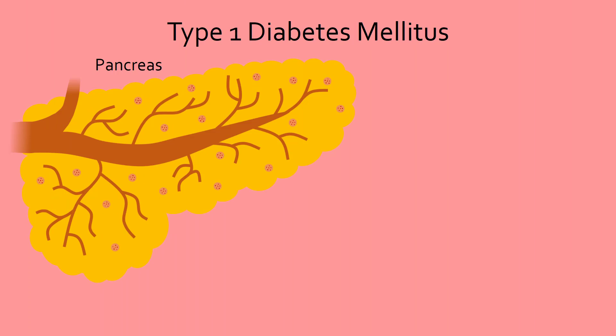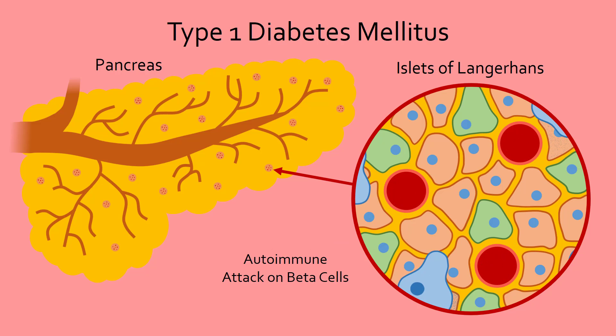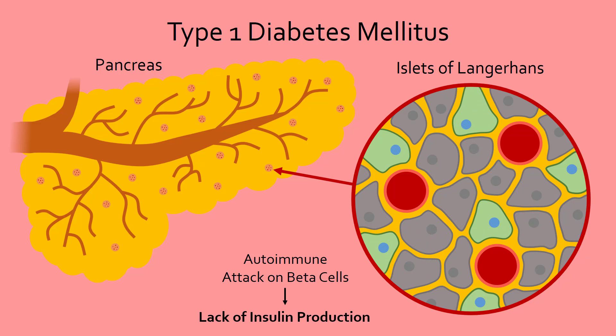Type 1 diabetes is caused by a lack of insulin production. In the pancreas, there are special clusters of endocrine cells called the islets of Langerhans. One type of endocrine cell in these islets is the beta cell, which produces and releases insulin. In type 1 diabetes, the beta cells are destroyed by the immune system. Therefore, the body can no longer produce insulin and blood glucose levels rise uncontrollably, leading to the symptoms mentioned earlier. Scientists believe both genetic mutations and environmental factors, such as infections, may play a role in triggering this autoimmune attack.